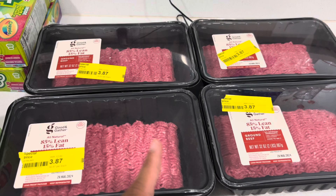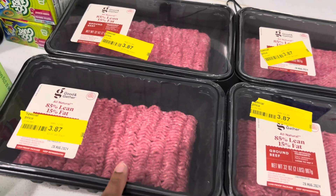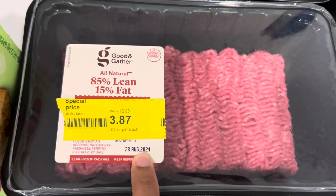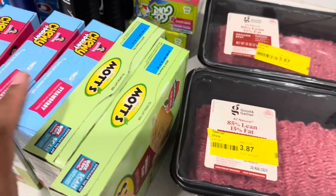For eight pounds of meat I spent about $13 and change — I thought that was a really good deal. I'm going to divide this up, vacuum seal it, and put it in the freezer. The meat is still good; it says use or freeze by August 28th, which is tomorrow, so I'm getting it in the freezer today.